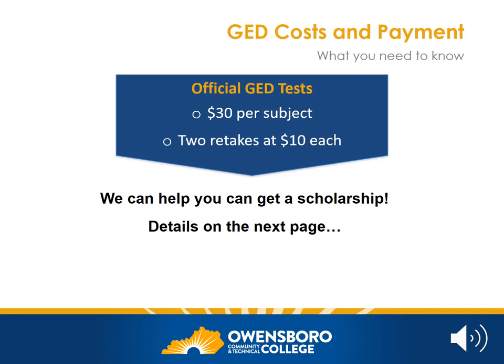The official GED tests cost $30 per section or subject. If you do not pass, you are allowed two retakes costing $10 each. As we mentioned before, don't worry — if you need a scholarship, we can help. Let's look more at that now.